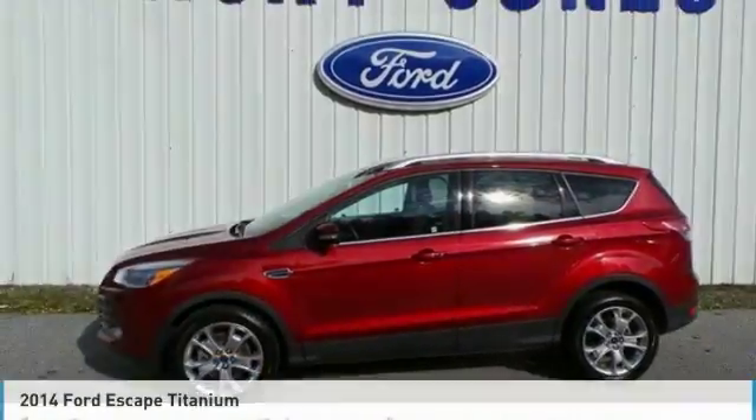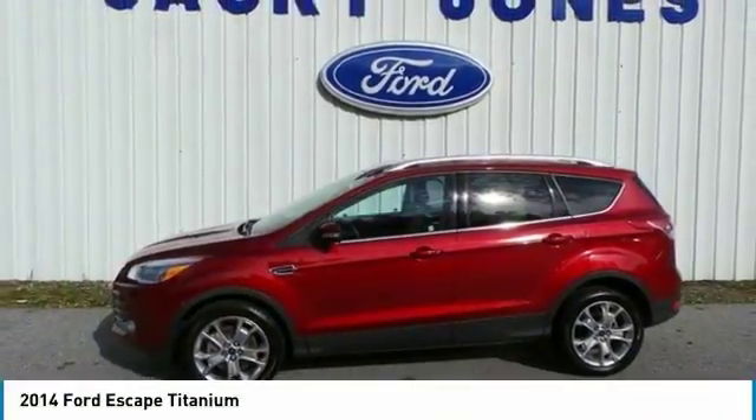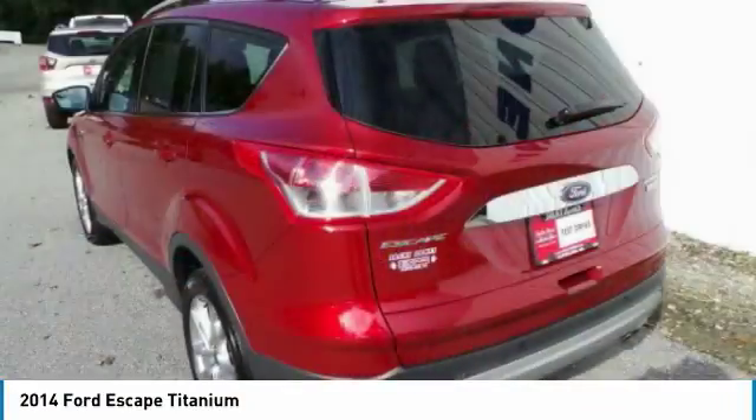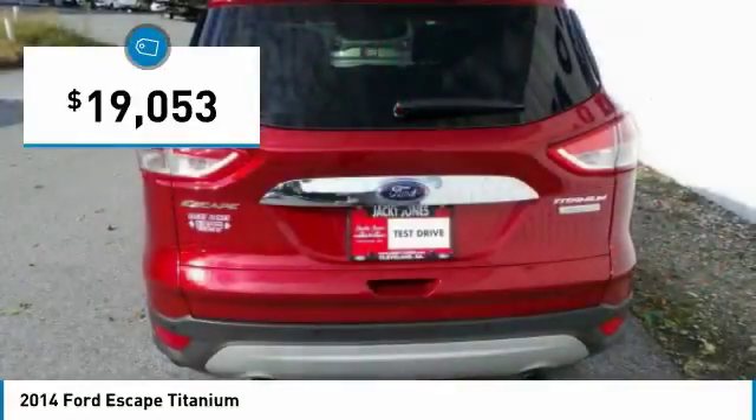Looking for the right vehicle? Check out the 2014 Escape. Gas engines flex, tow, sip and go with Ford Escape, and it is priced below $20,000.